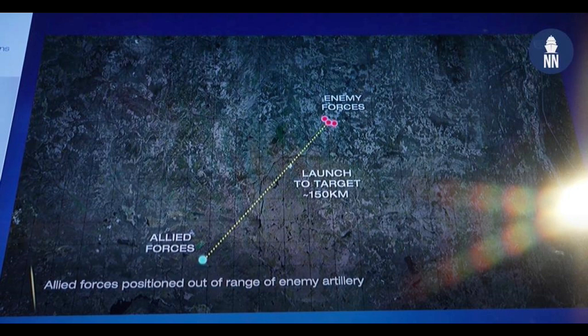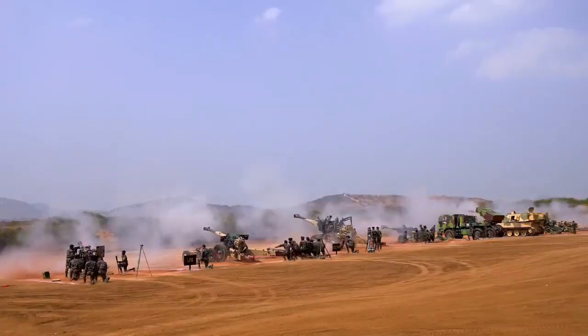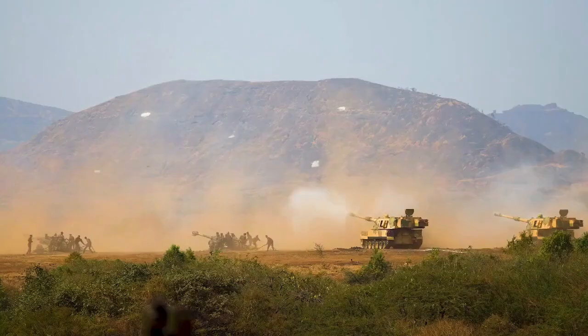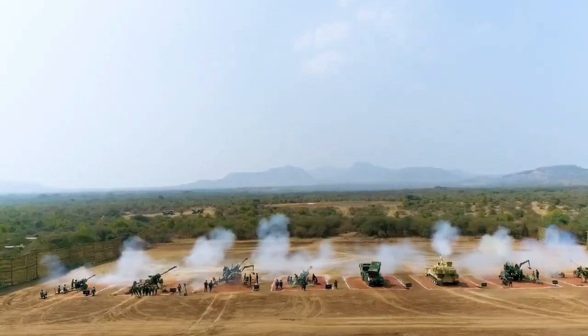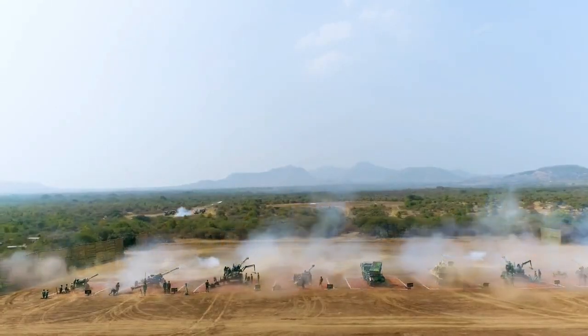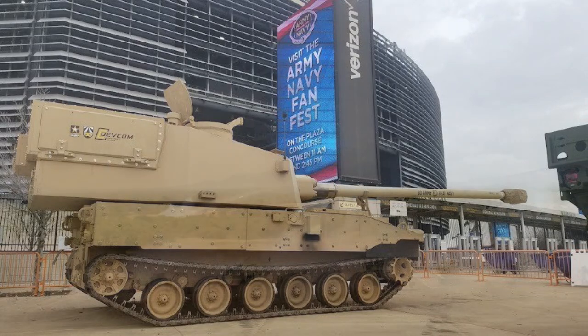Talking about its development timeline, LRMP is scheduled to perform the first wing extension test during April 2023. GAEMS plans to test an all-up round of LRMP by the end of next year. Once developed, the new winged projectile LRMP will achieve the same range as that of the proposed ramjet-powered projectile fired by the US Army's Extended Range Cannon Artillery system.